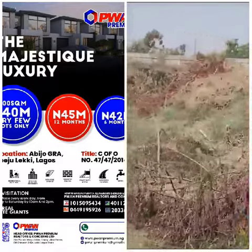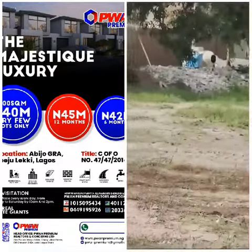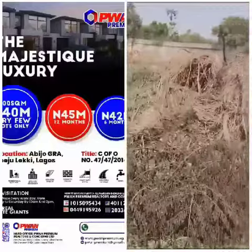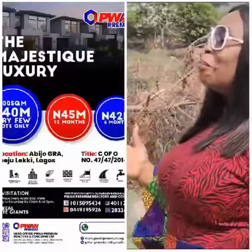Plans are already in place for the contractors to get to work on the site. And as this work starts, we are going to be bringing you more and more updates as to what is going on in Imperial Majestic Luxury.